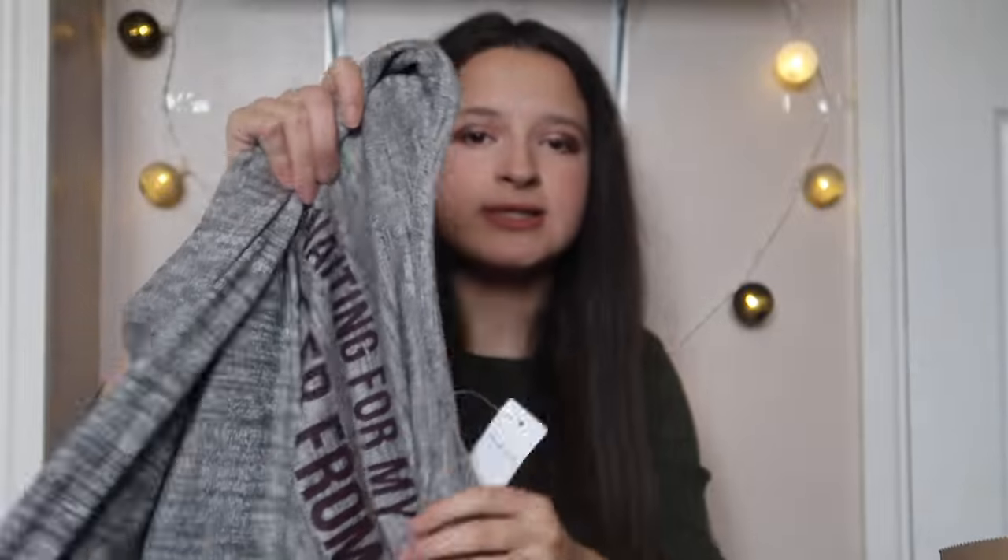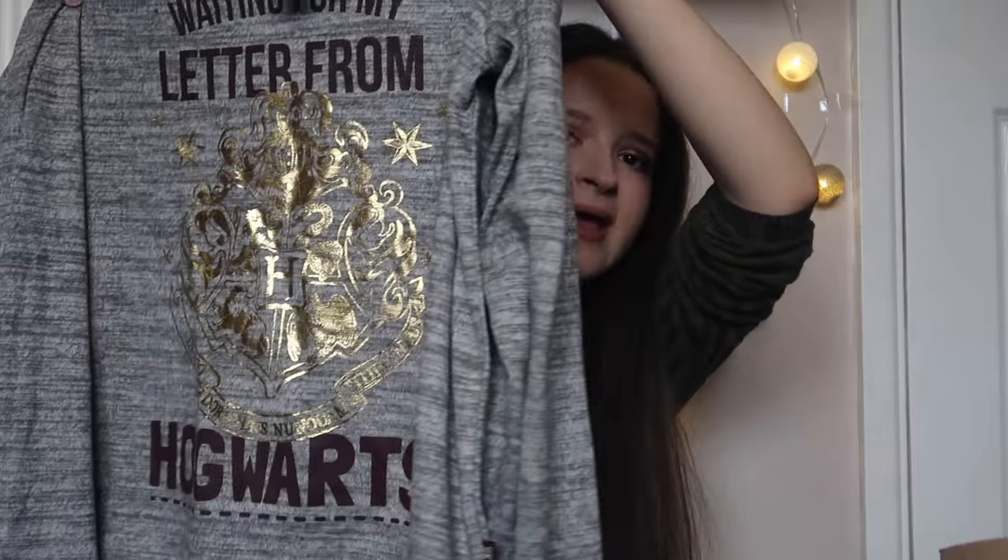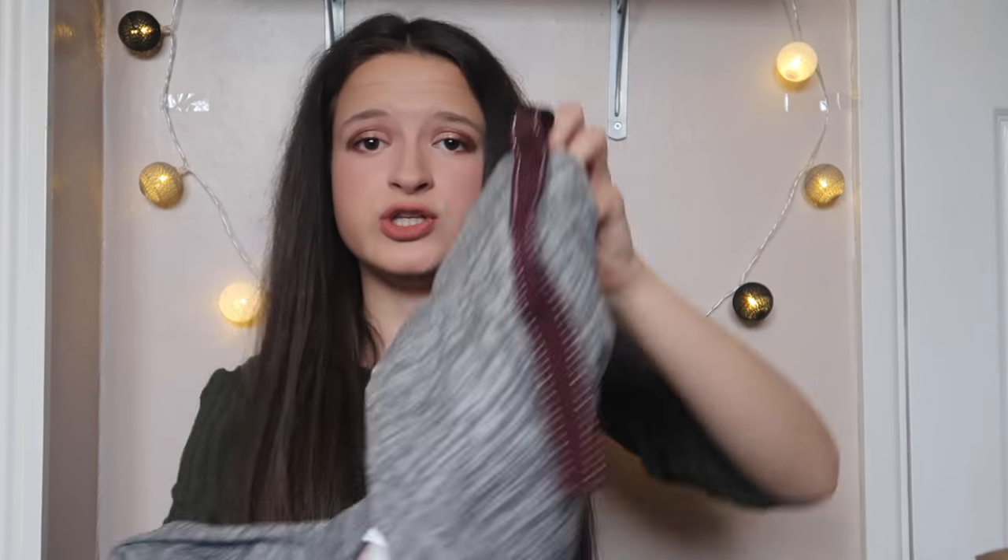I've liked Harry Potter for years but recently I've become a very big fan - I'm even reading the books, and if you know me, you know I don't read. I haven't read for about three or four years and I'm actually reading the Harry Potter books. Anyway, I got this Harry Potter pajama top - it says 'Waiting for my letter from Hogwarts,' it's long sleeve and very cozy. This was eight pound.